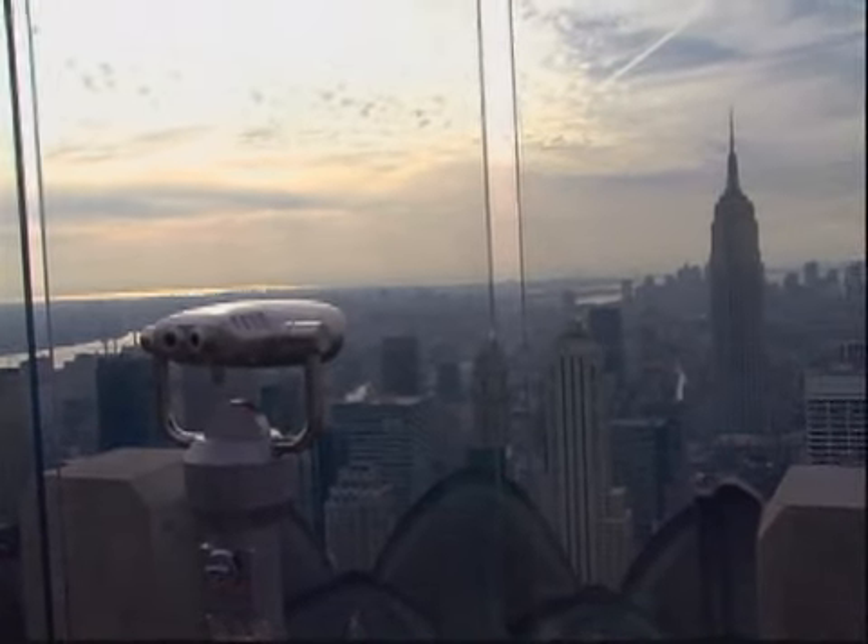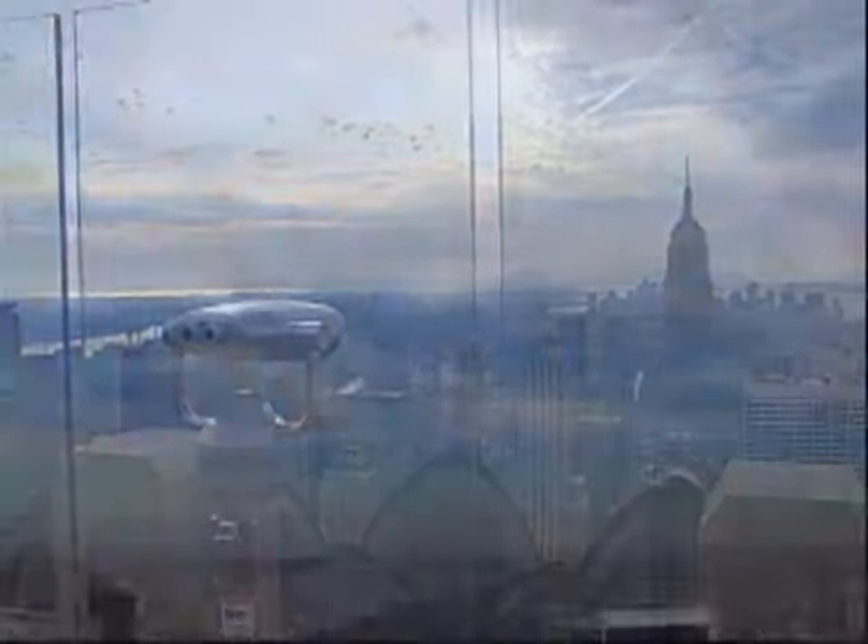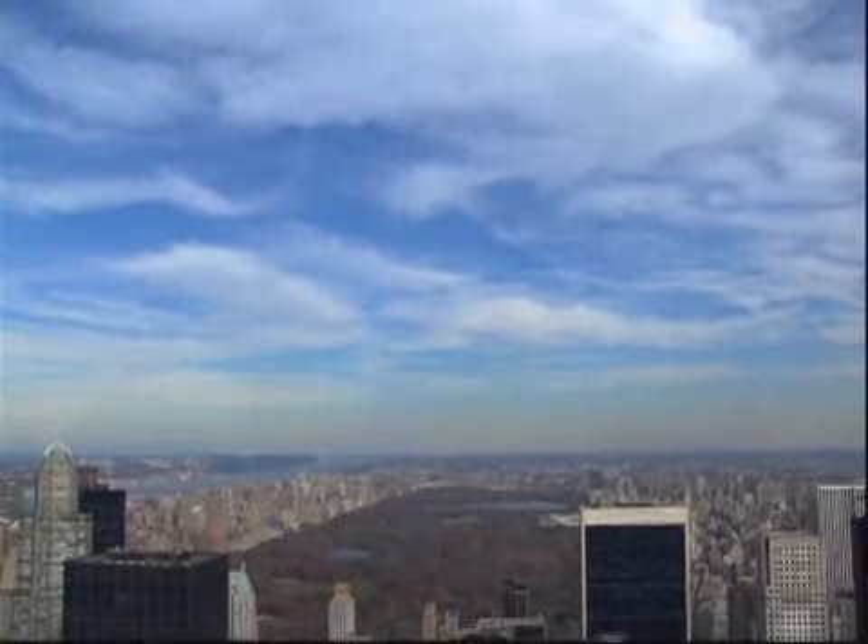You can see the Empire State Building pretty much right in front of you. And because it's enclosed, it's better than, say, the Empire State Building, because you can go in the dead of winter and still get a great view. But even the outdoor observation deck is open in the dead of winter, so even though it's cold up there, you can still go up and get a great view.